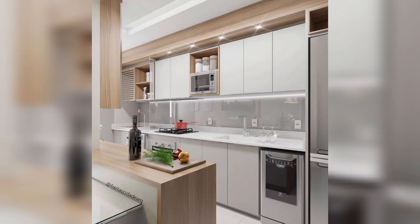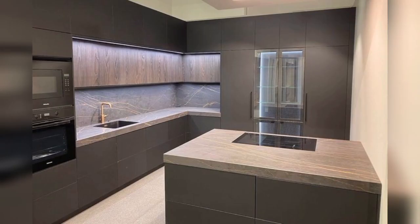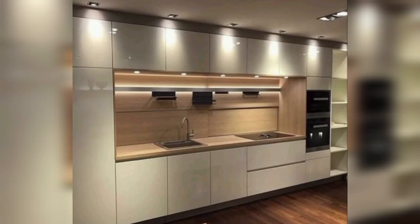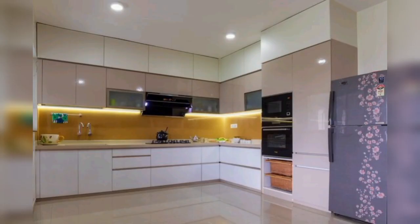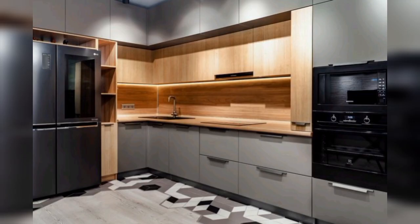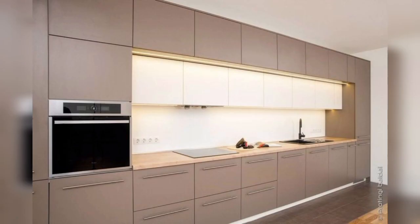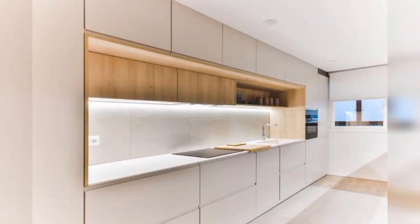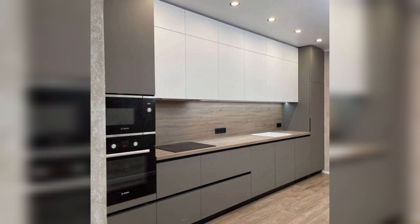Kitchen cabinets have come a long way and are no longer just functional in nature — the choice of design style, finishes, and color has become food for thought for homeowners. Can you paint your kitchen cabinets a different color than the rest of the kitchen? Yes — it's a popular and creative design choice that adds visual interest and creates a contrast giving your kitchen a unique and personalized look. Keep in mind the size and layout of your kitchen, and choose a cabinet color that complements or contrasts with the existing color palette.